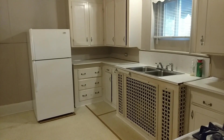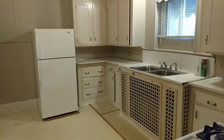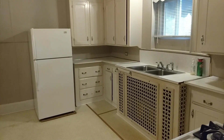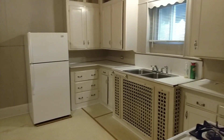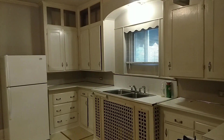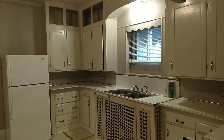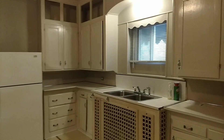I'm doing a video today of a beautiful two-bedroom apartment right in downtown Clinton, New York. The zip code here is 13323. For those of you who don't know Clinton, New York, it's located right in the center of New York State, probably 35 minutes to the east of Syracuse, right off the New York State Thruway, Route 90.